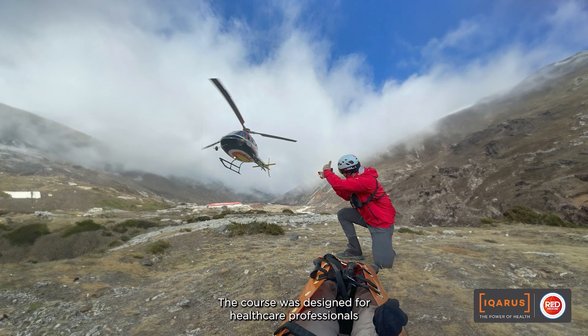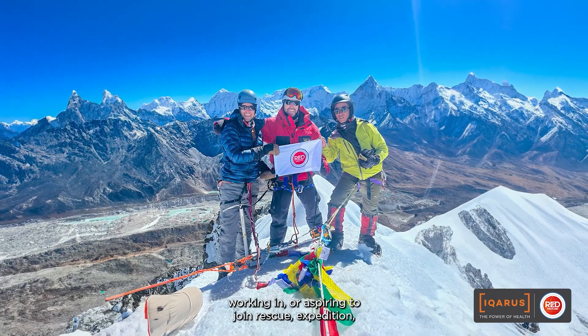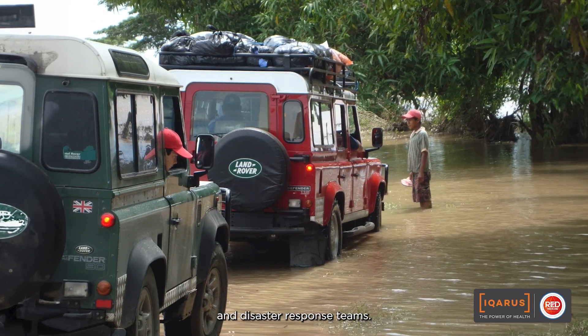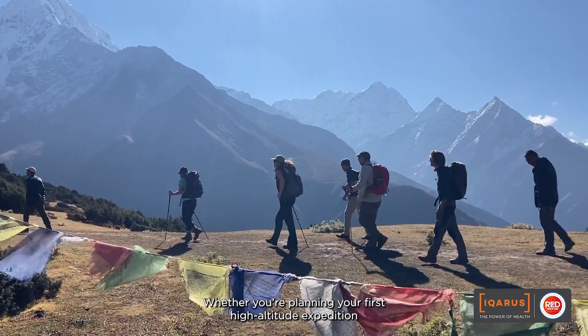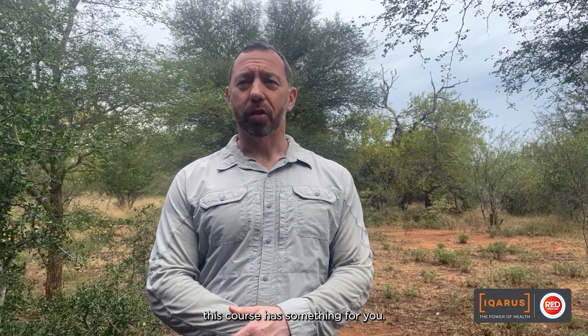The course was designed for healthcare professionals working in or aspiring to join Rescue Expedition and Disaster Response Teams. Whether you're planning your first high altitude expedition or you're an experienced humanitarian, this course has something for you.